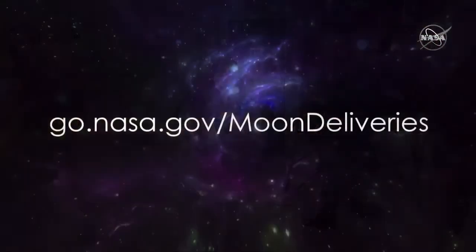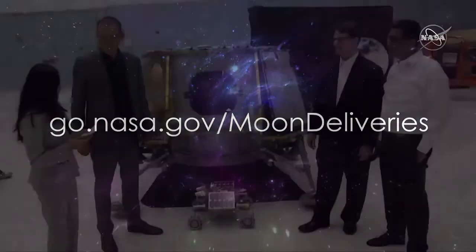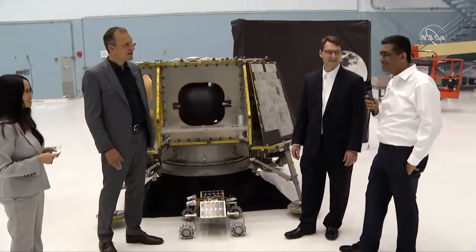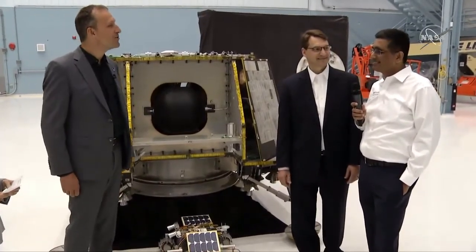Want to learn more about our commercial partners sending payloads to the moon? Go to go.nasa.gov/moondeliveries. Here at Orbit Beyond, we have President and CEO Sibapati and Chief Science Officer John Morse joining us. They brought their engineering model. Orbit Beyond is a cislunar transportation company that carries payload to the cislunar ecosystem, with a consortium of partners leveraging each other's capabilities and expertise.